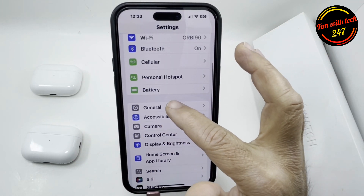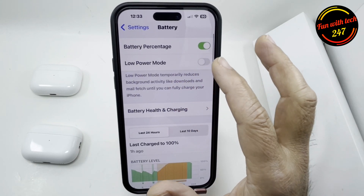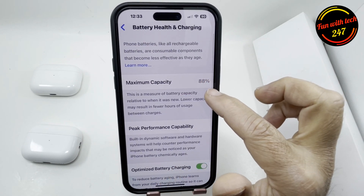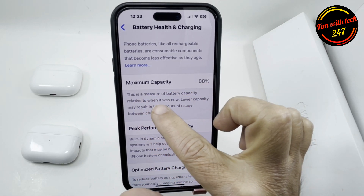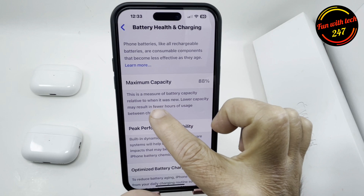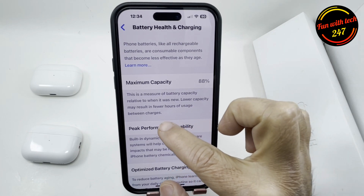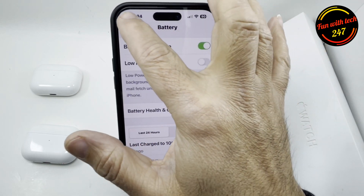Another thing to check is your battery health — it should be a minimum of 80%. For example, this one is at 88%, which means maximum capacity. As it says here, this is a measure of battery capacity relative to when it was new — lower capacity may result in fewer hours between charges. As long as it's 80% or above, doing all these things I mentioned can help enhance your battery life.